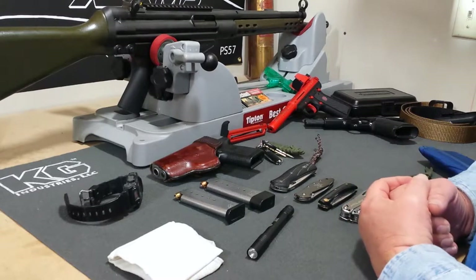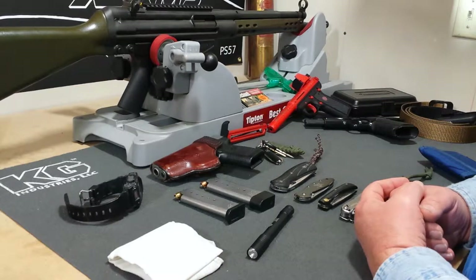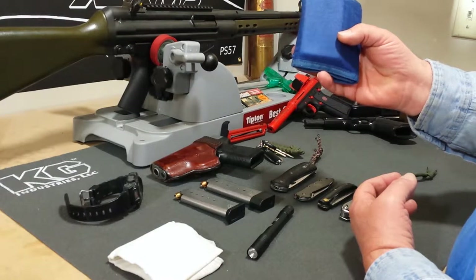Hey everybody, it's Mike at Shadowing Arms. Today I wanted to shoot a short video on my everyday carry — what I don't leave home without pretty much ever.